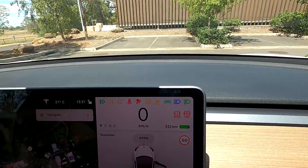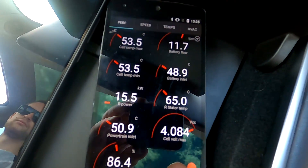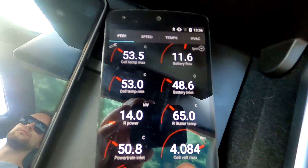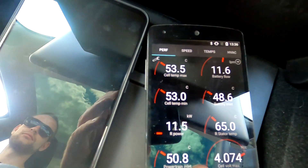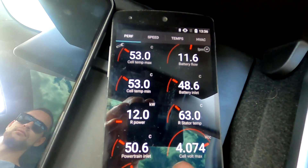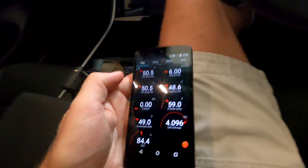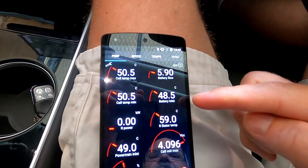While driving home it doesn't appear the air conditioning is actively cooling the battery — the inlet is at 48.6 degrees and the battery is still over 53 degrees with no active cooling. Back home after a 10-kilometre drive from the UQ charger, the battery has cooled down to 50 degrees. The inlet is still at 48 degrees, so there's still no real active cooling — it's slowly adapting back to ambient temperature.